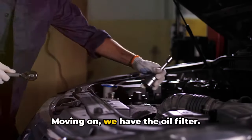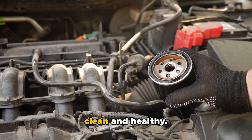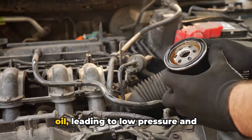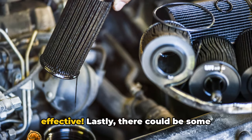Moving on, we have the oil filter. This filter works tirelessly to remove contaminants from your oil, keeping it clean and healthy. However, if the filter becomes clogged with debris, it can restrict the flow of oil, leading to low pressure and triggering the oil light. It's like trying to drink a milkshake through a clogged straw — not very effective.